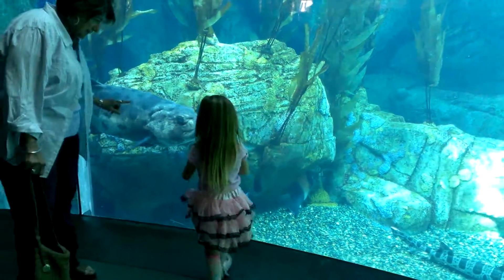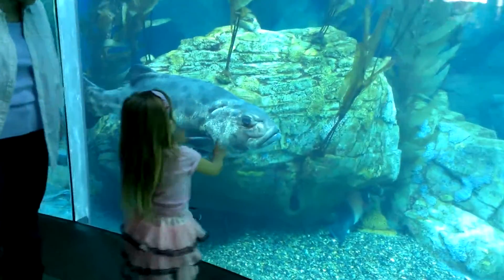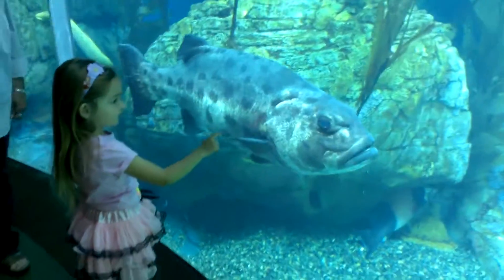Penguins must surface to breathe, and they must come ashore to breathe, to lay their eggs, and to raise their chicks.